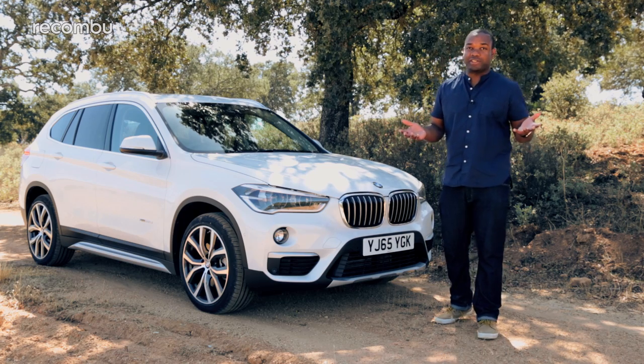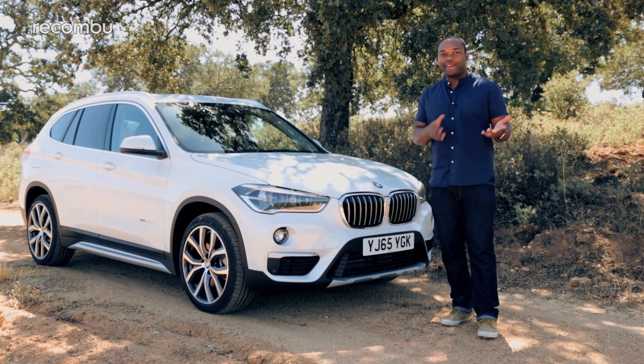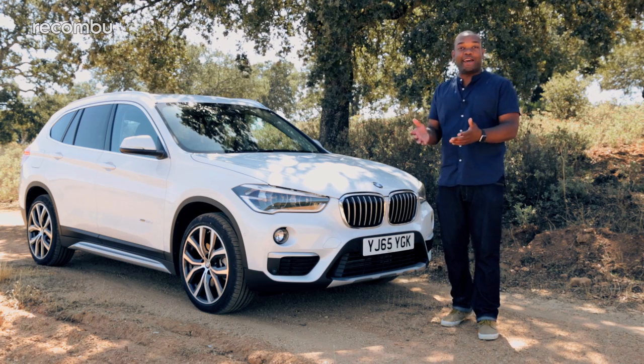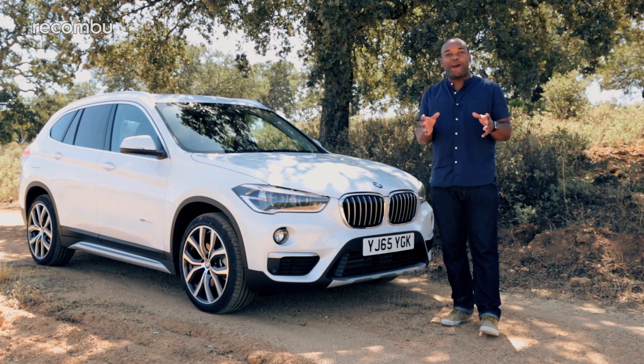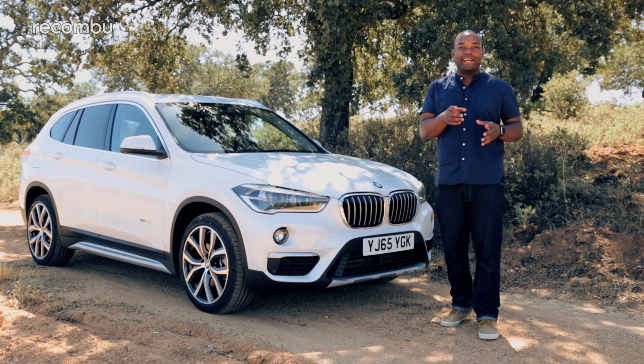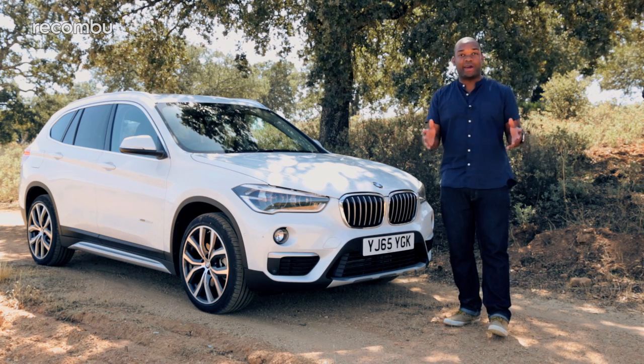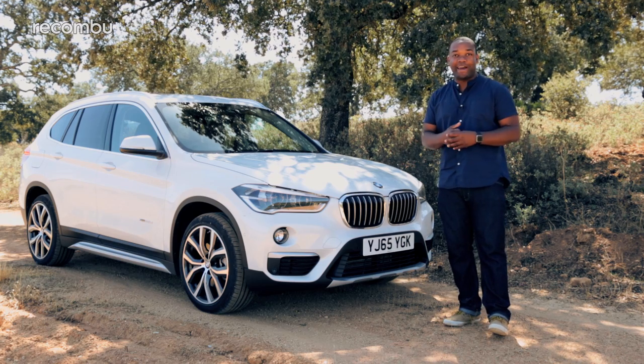Let's start with the looks. When I looked at the old X1, I could never quite decide what it was supposed to be. Was it a hatchback on stilts? An SUV that had shrunk in the wash? Nobody quite knew, and nor do I suspect did BMW. But when you look at this new car, you can tell straight away — it's an X model, and a damn good looking one at that.